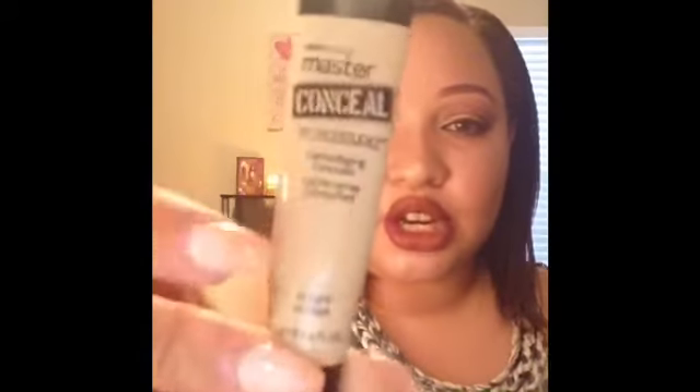The Maybelline Master Conceal Camouflaging Concealer in Light is a really good drugstore concealer — I've already repurchased it. Also finished the Mary Kay Satin Hands in Peach, the hand softener. It has a vaseline-like feel and I love putting it on my heels to soften my feet, sometimes mixing it into my lotion. It's my go-to between pedicures.